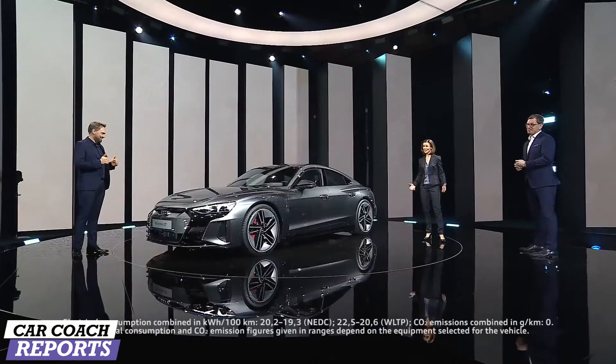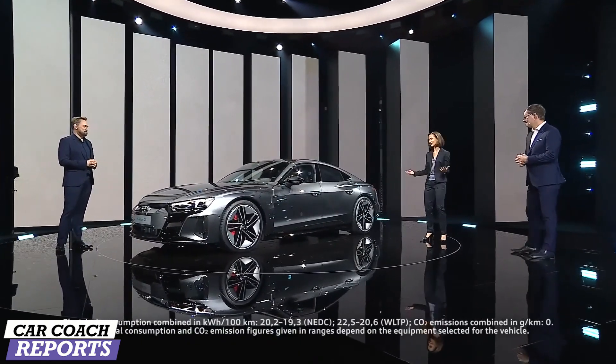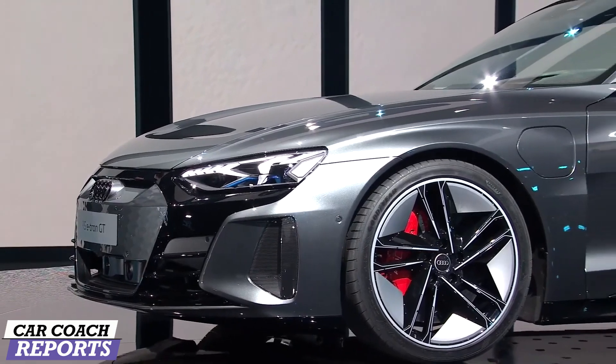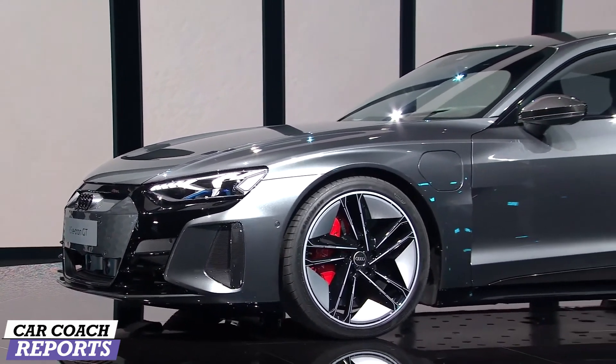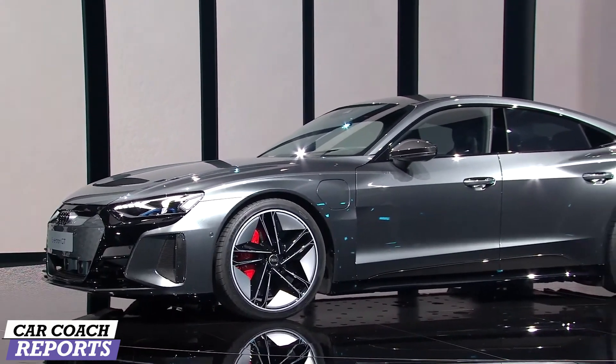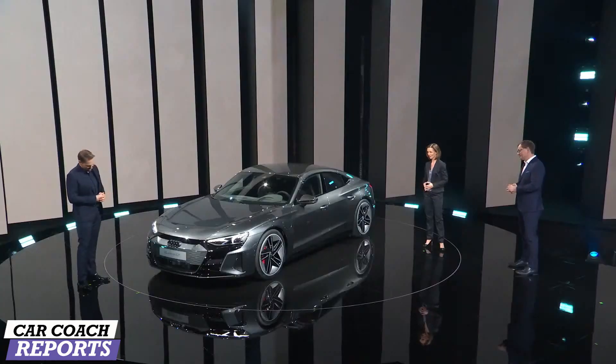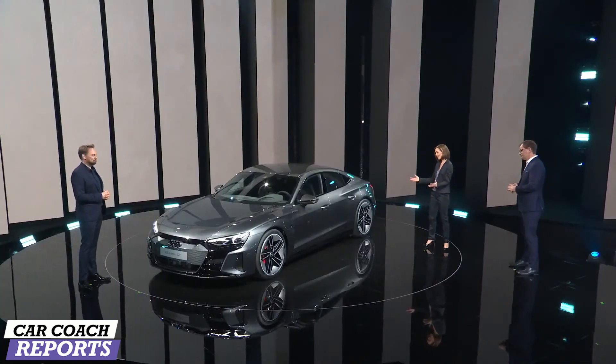Ladies and gentlemen, this is the Audi e-tron GT. This is where passion, courage, and curiosity come together and progress emerges. The car symbolizes the Audi DNA and the ambition to shape the future of premium mobility. Looking at it, you can feel that this car perfectly embodies Audi's innovative and pioneering spirit.